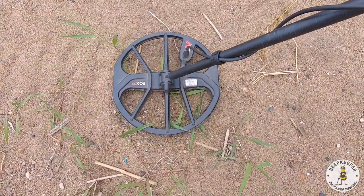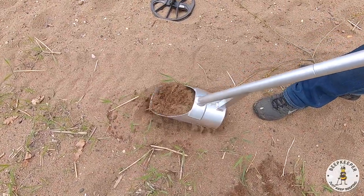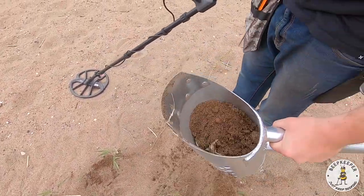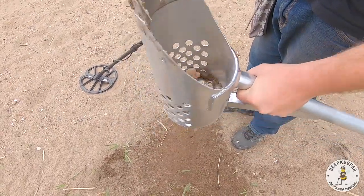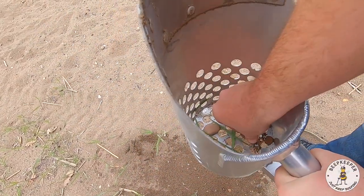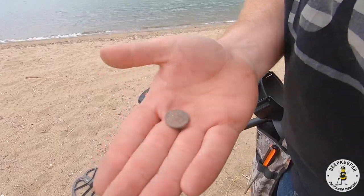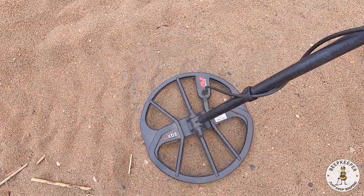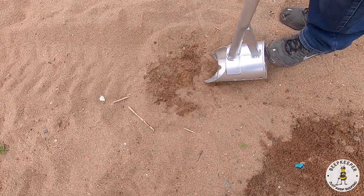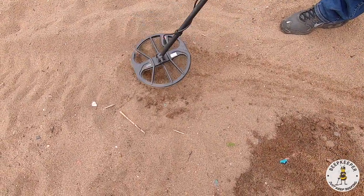We're getting a really good 20-21 here, about two to three inches down. Oh yeah, there it is — just a modern one but we'll still take it. We got another good 20-21 here, about two to three down again. Look at that, there's a little dog on it — yeah, there's a little molly.